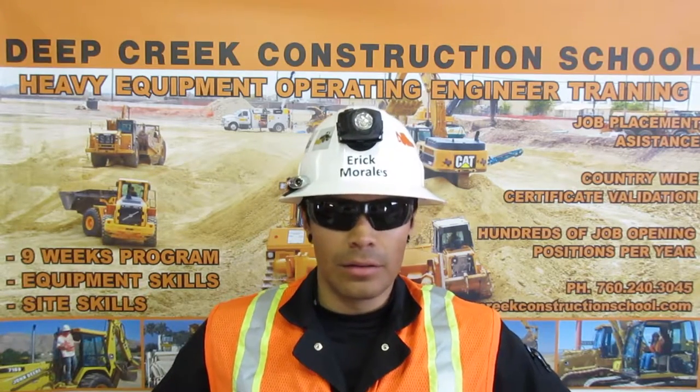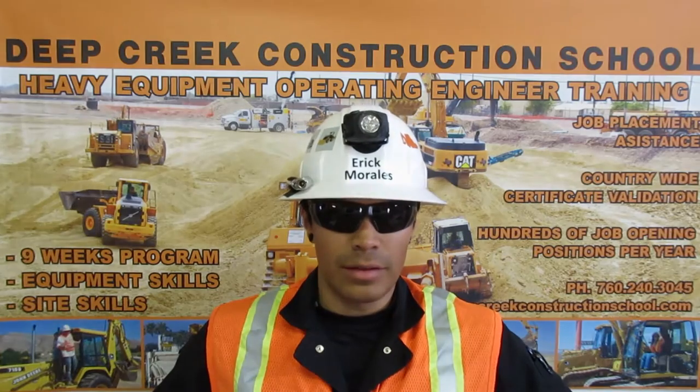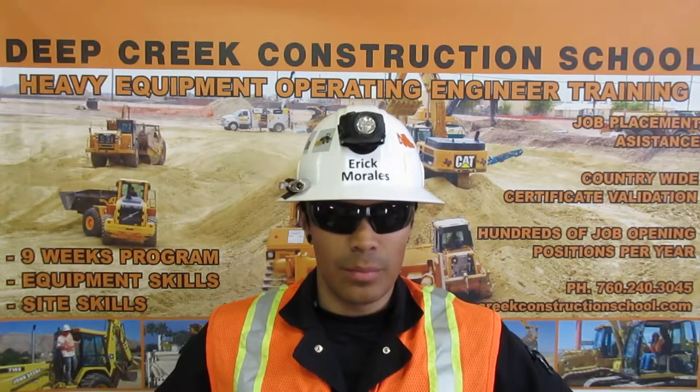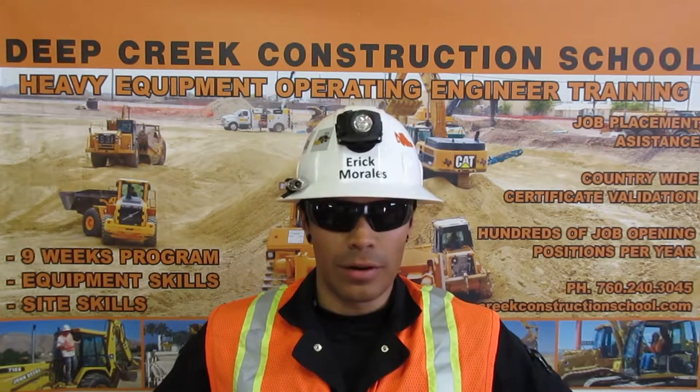I am certified in dig alert. The law requires that dig alert be utilized on every job. I can recognize facilities and identify substructures, delineate a work site, call in with the proper information, verify facility activity, and pothole to the required standards.